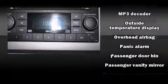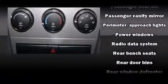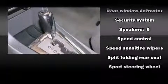Passengers are protected by various safety and security features including head curtain airbags, front and side impact airbags, a panic alarm, and ABS brakes. This car was designed with safety in mind, allowing you to drive with even greater assurance.